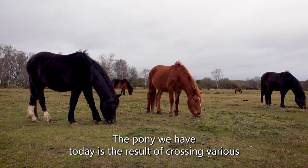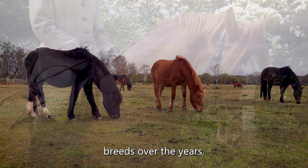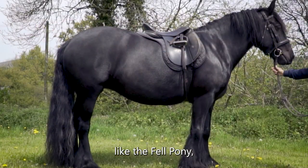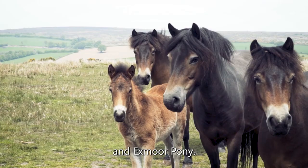The pony we have today is the result of crossing various breeds over the years, including Welsh, Thoroughbred, Arabian, and Hackney, as well as other native British ponies like the Fell, Dales, Highland, Dartmoor, and Exmoor.